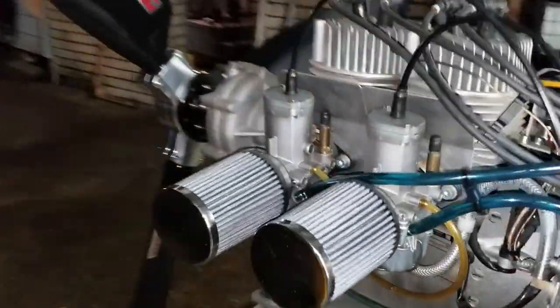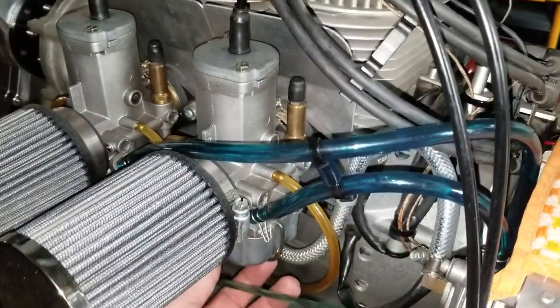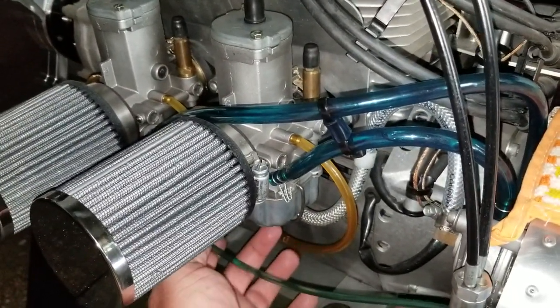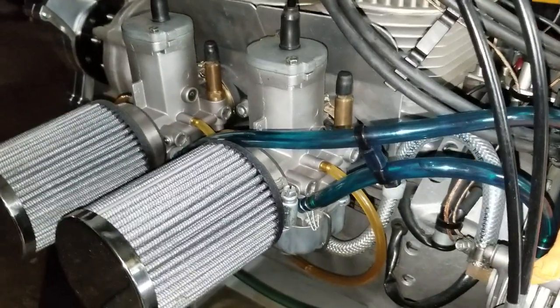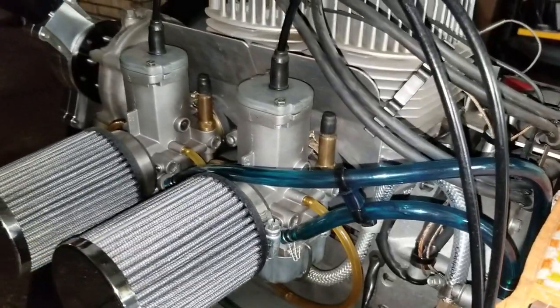It's going to be just a matter of the next day or so — Matt is sending out the new main jets and I'll replace the main jet on this carburetor here. We'll try it again and see how we're doing on temperatures. Other than that, everything else is pretty much ready to go.